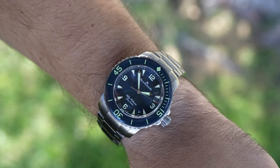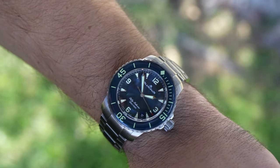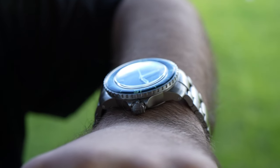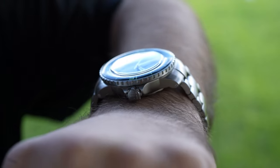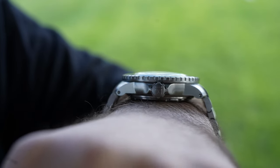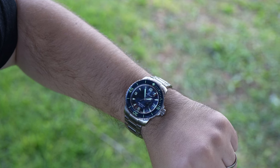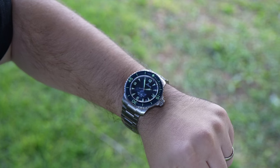The second thing that the greatest dive watch in the world needs — it might upset some of you — but it is history. Every brand will start somewhere, so I'm not trying to knock a relatively new brand, but there is some added weight to a design that has been successful for a very long period of time. I think history is important to a lot of us watch collectors, and that can be said for me.